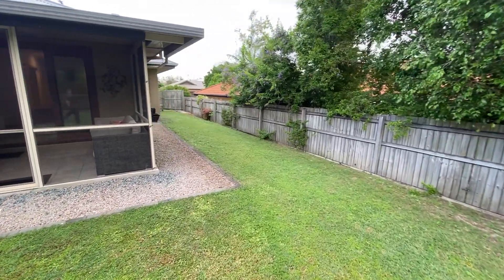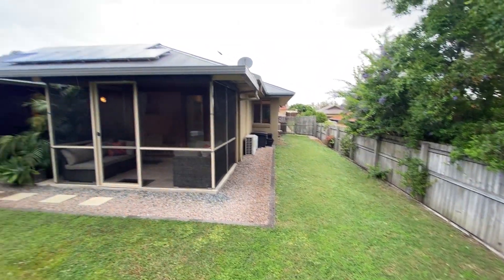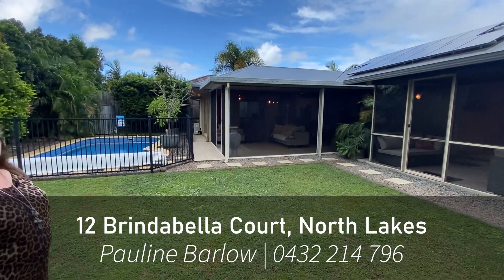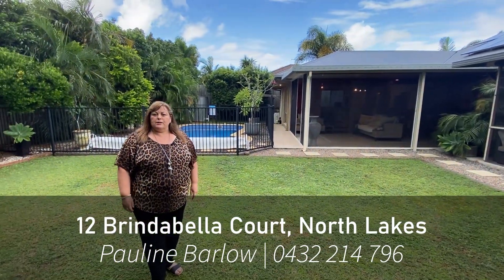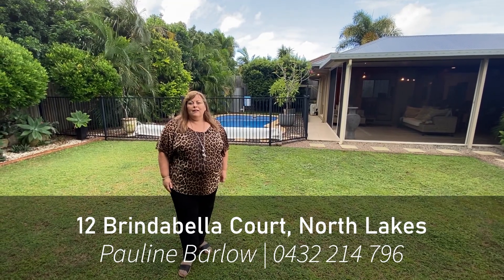The yard goes through — you can see the side access, and there's solar as well, approximately 3.5 kilowatt solar panels. Well folks, this is 12 Brindabella Court. It's a fabulous home. If you want to inspect it, call me today.